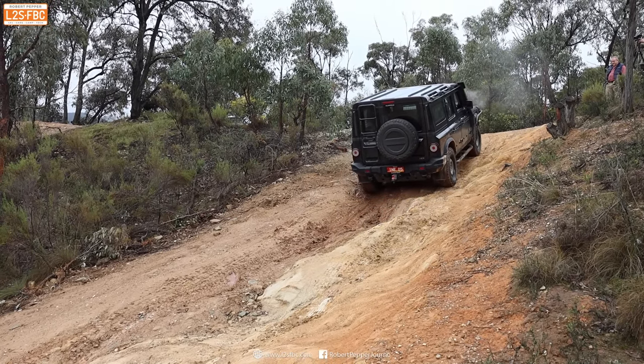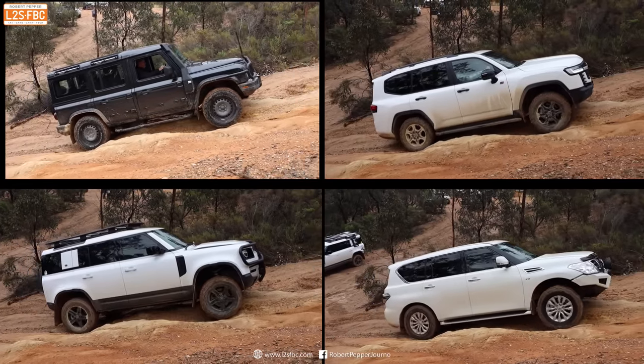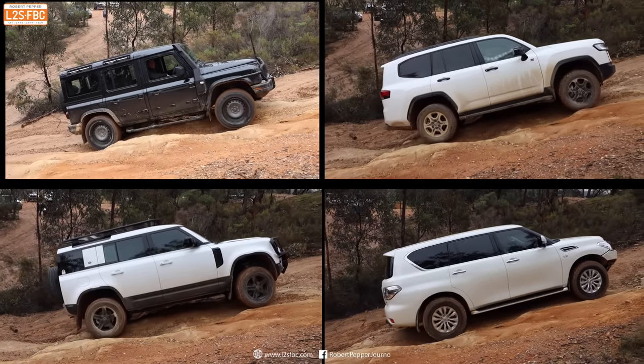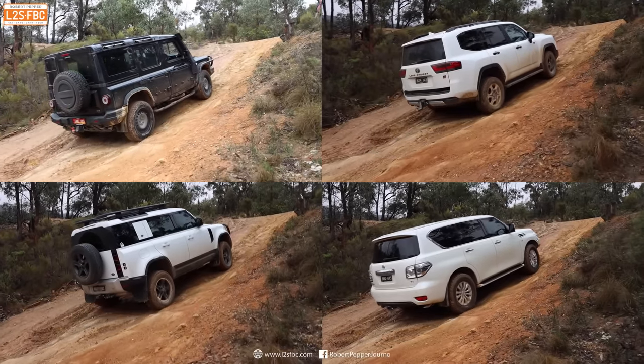Now let's take a look at all four vehicles at the same time tackling the first little ledge, and then we'll also take a look at the other section where suspension was tested.